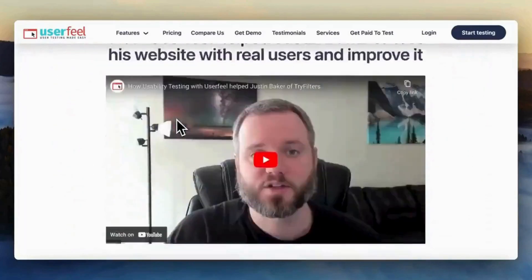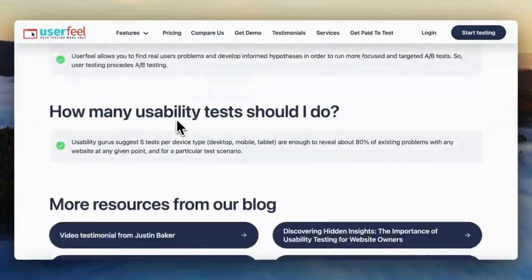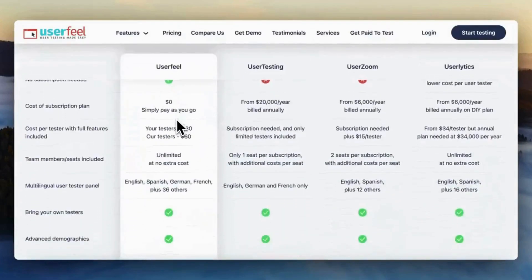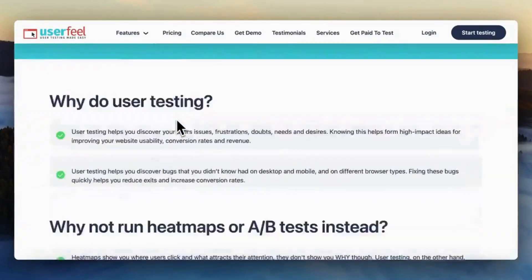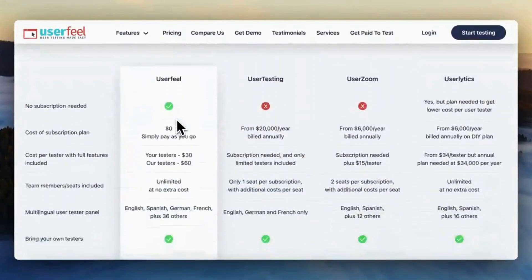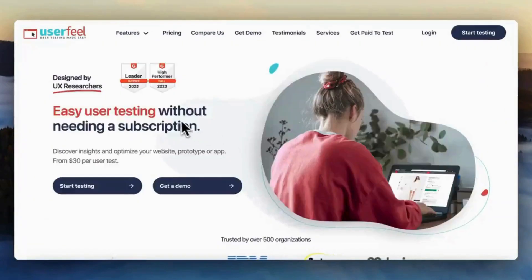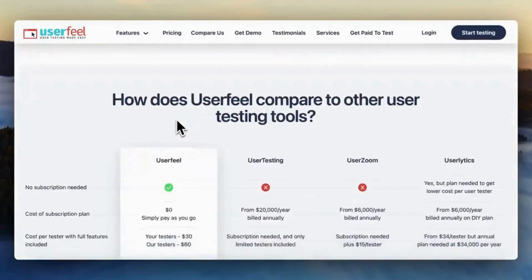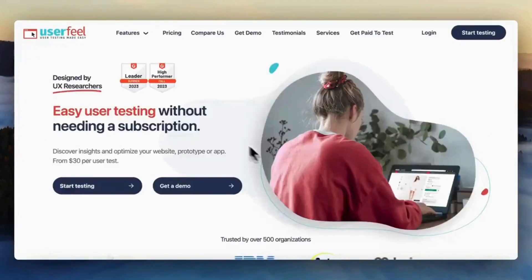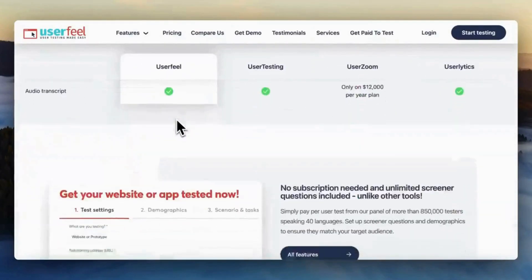Testers typically provide feedback through video recordings of their screen as they navigate through assigned tasks on the website or app. This allows businesses to see and hear users' thoughts in real time. Users are given specific tasks to perform, and they share their thoughts as they complete them. Businesses receive comprehensive feedback reports including video recordings, audio commentary, and written responses. Testers on Userfeel.com are compensated for their time and efforts.